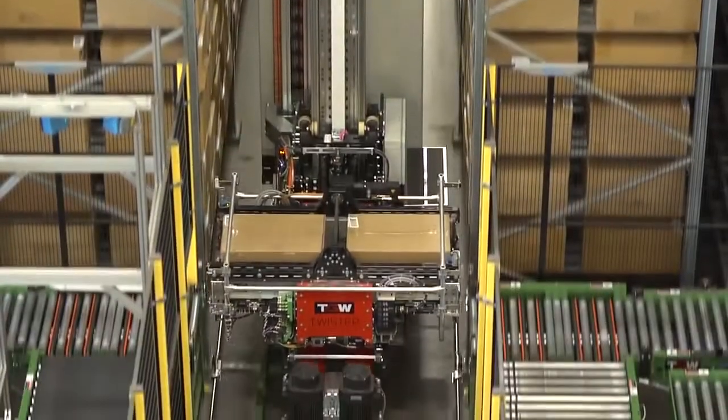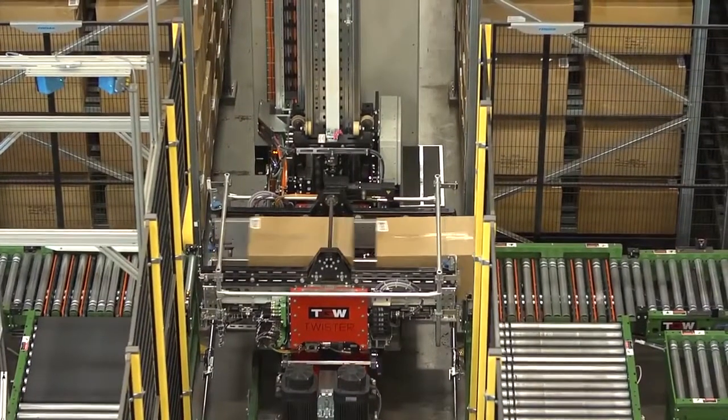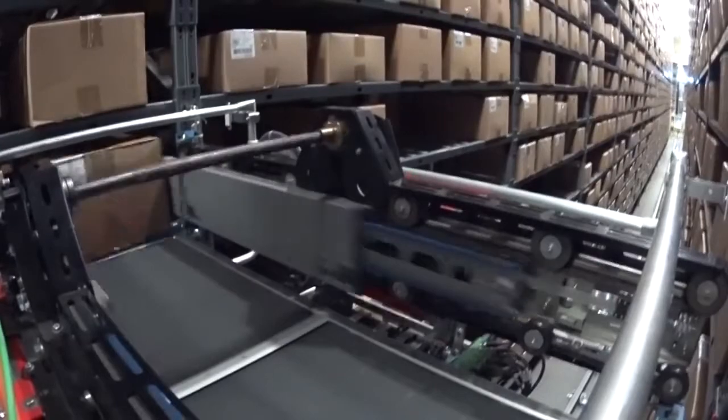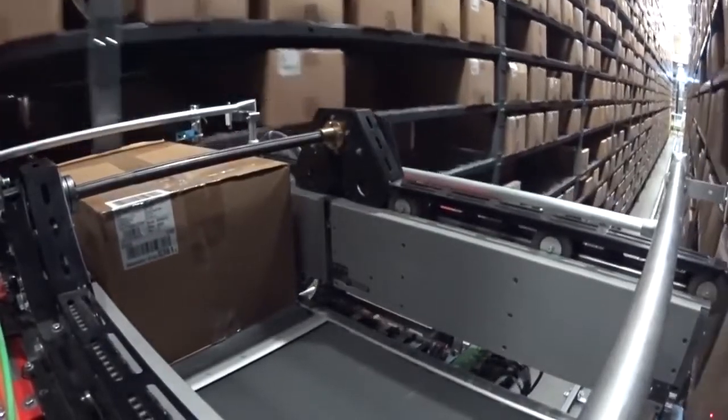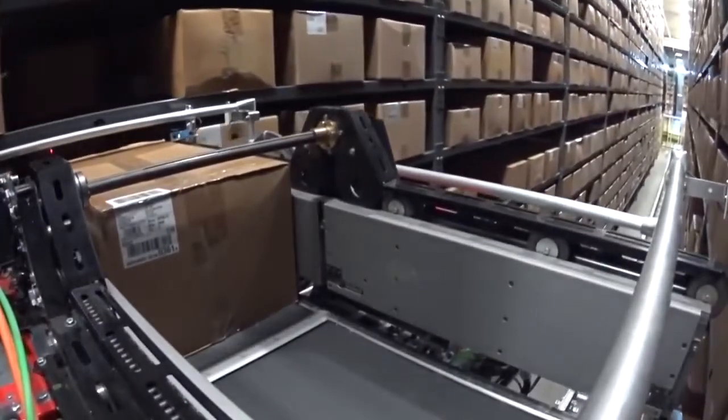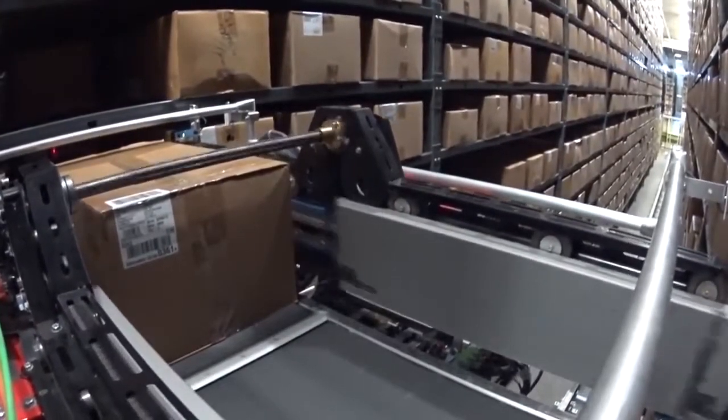TGW Systems is recognized as a worldwide leader in material handling solutions. Our OneTouch receiving solution is a good example of how TGW can significantly improve your workflow, productivity, space, and bottom line.